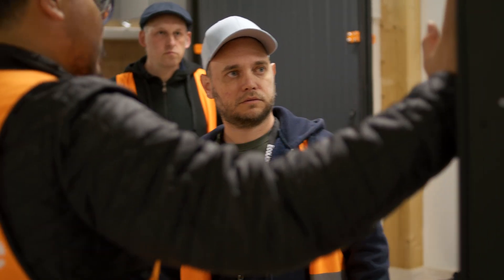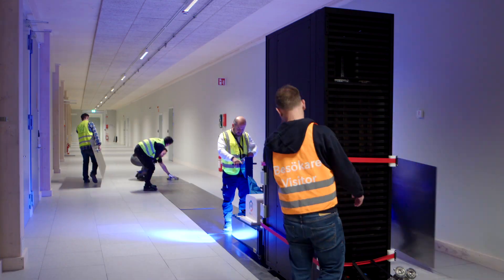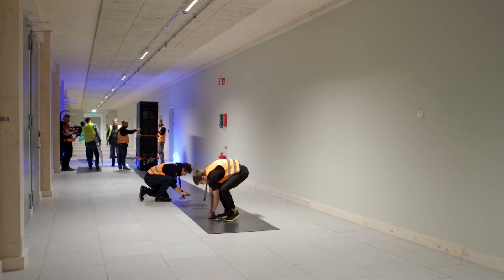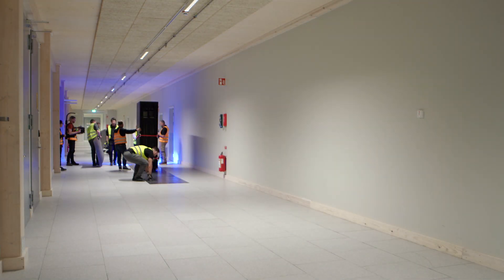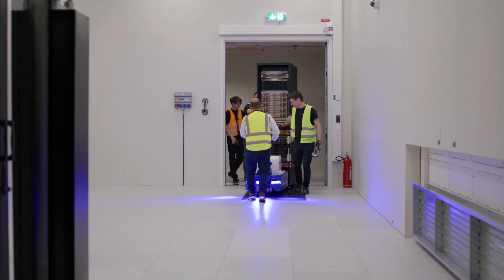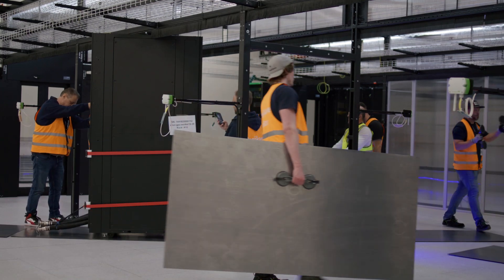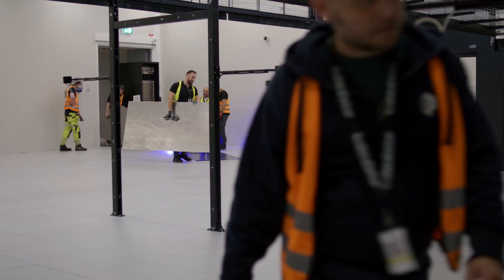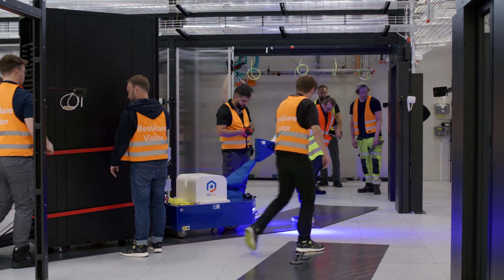One interesting problem we had to solve ad hoc is that the floor load permissible in our data center was insufficient to bring the racks from outside trucks and lorries into the data center hall. We had to scramble and find steel plates to spread that load over a wider area — and those are problems you will absolutely run into when building a supercomputer that you might not think about.